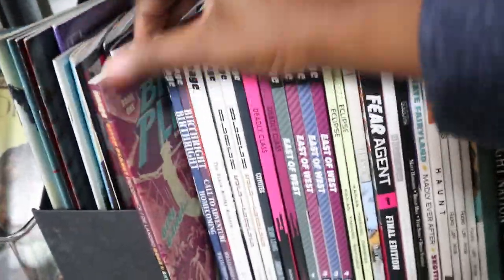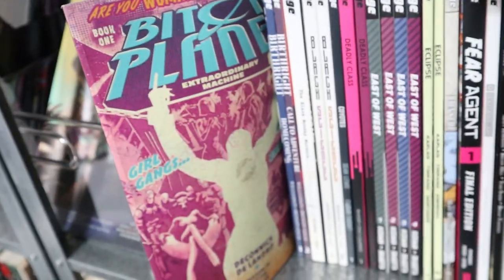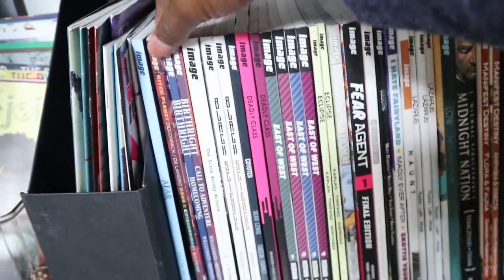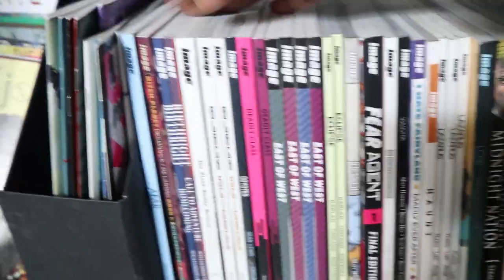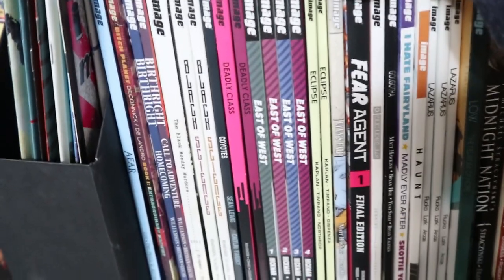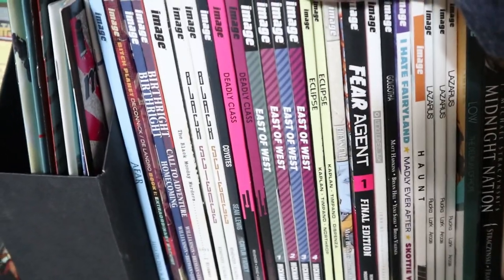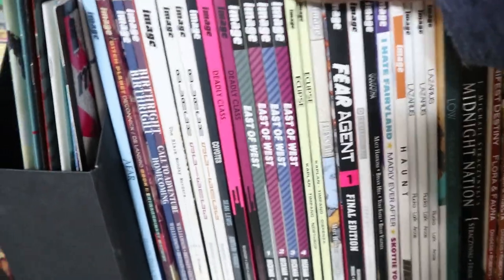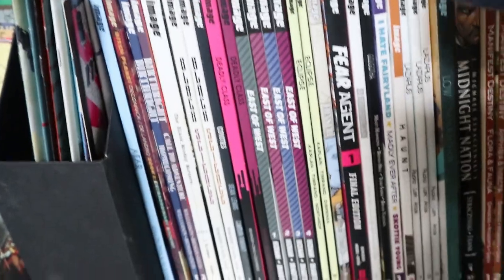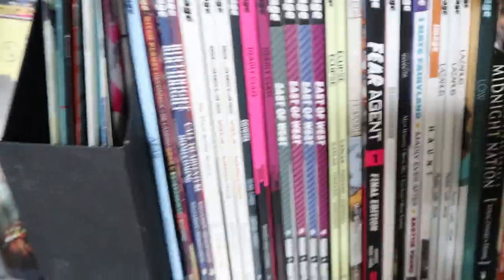Bitch Planet by Kelly Sue DeConnick — this is really good, I really enjoyed it. I hope I can get my hands on more, but I was lucky to get this. When you go to the used bookstore and you get most of your comics from the used bookstore, sometimes you have to fight to get stuff — especially when it's on the new shelf. When they get new items you gotta get there first or somebody will snatch up all the good stuff. I was lucky to get that Bitch Planet.